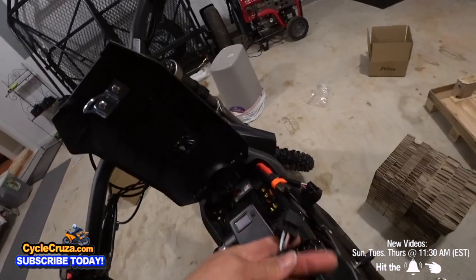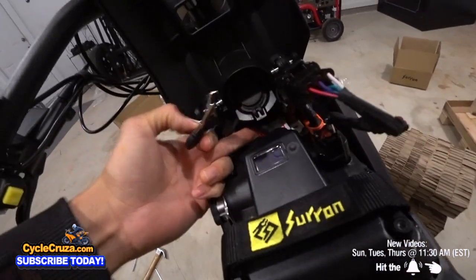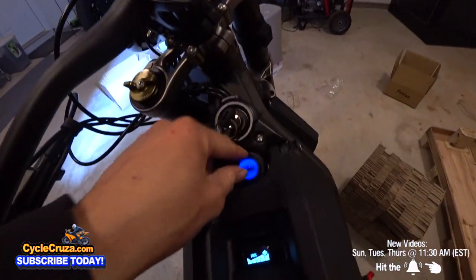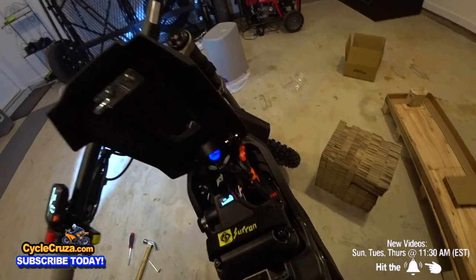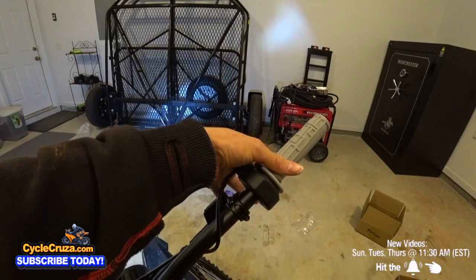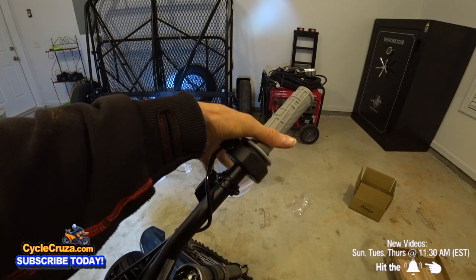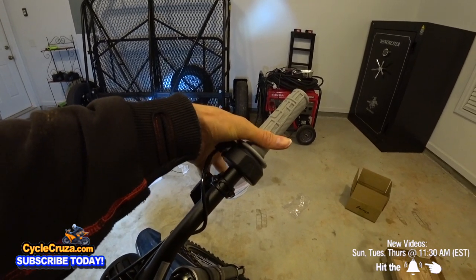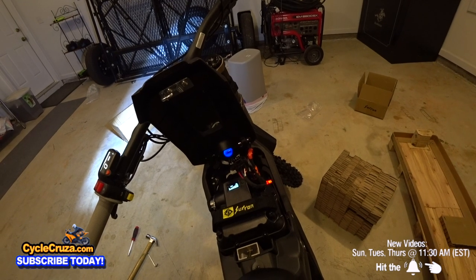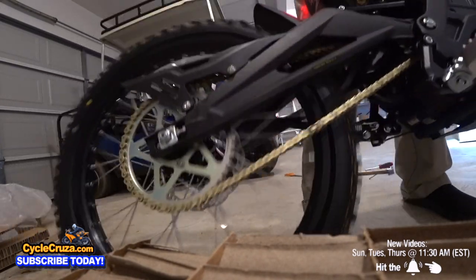Now we connect the dongle between the cord and the battery. Got to cut the breaker switch on and put the key in. It even has a USB port, which is awesome. Now I'm going to program it to take the regen off because I want freewheel. Seven pulls, then hold it for a little bit: one, two, three, four, five, six, seven — and hold for three seconds. Man, this thing's got some torque, boy. Woo!